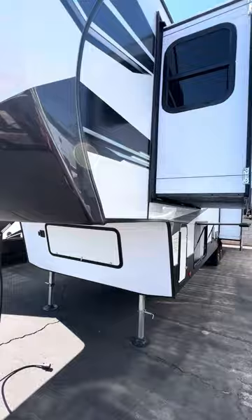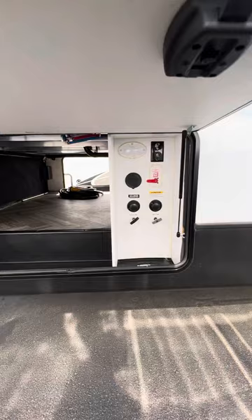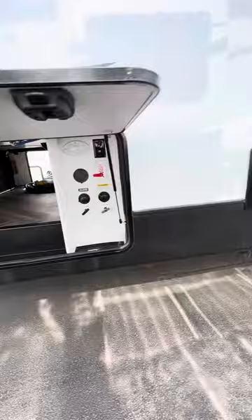Electric auto leveling on this unit. There's a spray port and connections for your cable or satellite. Very clean unit.